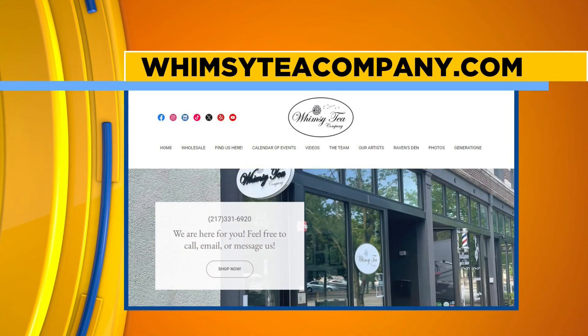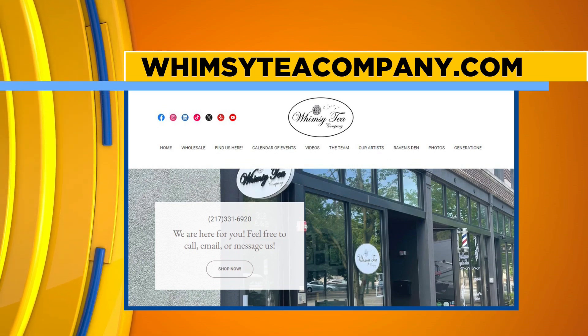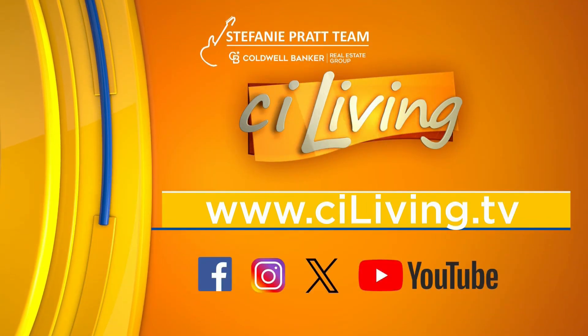You guys are truly next level. Super excited to know about the Whimsy Tea Company. Thanks so much, Gordon, for joining us. Thanks for having me. If you want to get more information on the Whimsy Tea Company, we're going to connect you over on our website at clliving.tv after today's show.